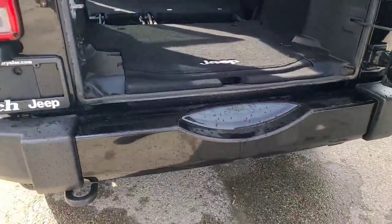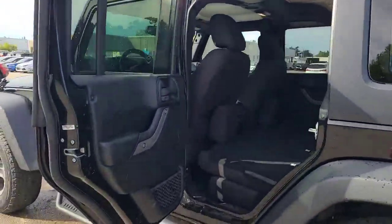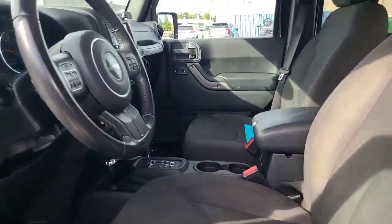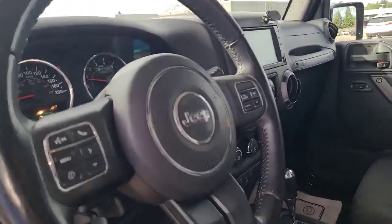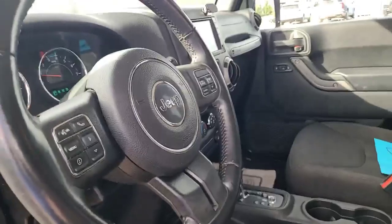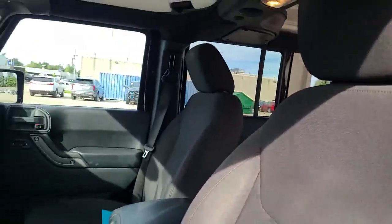No hitch on this one, but you can add a hitch any time. There's your tow hook. This was a non-smoker unit. It was originally sold at Finch Chrysler, at the old location, and the customer enjoyed it and serviced it all with them, then traded it in at Finch Nissan and it was transferred back to the Finch dealership here.